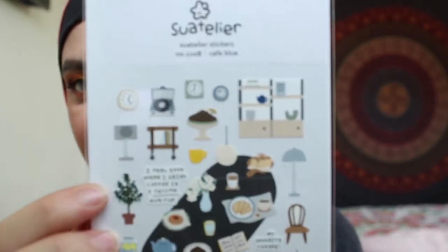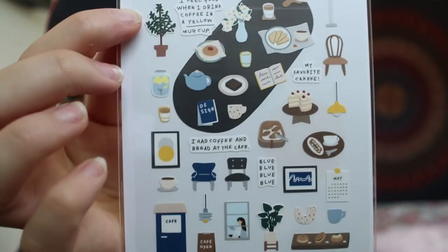I ordered these off of AliExpress. If you don't know what AliExpress is, it's basically a cheap Asian market where you can buy literally everything — it's kind of like Wish, but I trust it more. I bought these stickers by the brand Suatelier, which is a Korean brand. I bought six sheets and I love them so much. Let me show you them. The first one is Cafe Blue, number 1108. The second is Daily Stickers, number 1061 — one of my favorites, so cute.